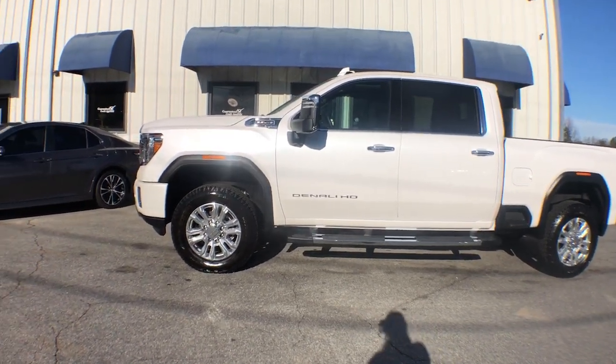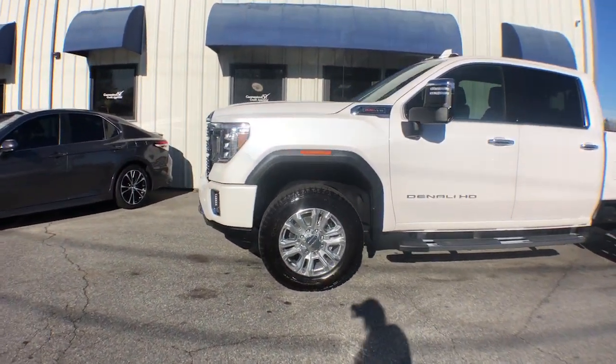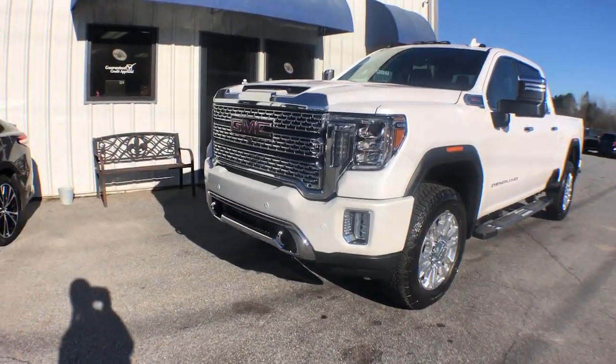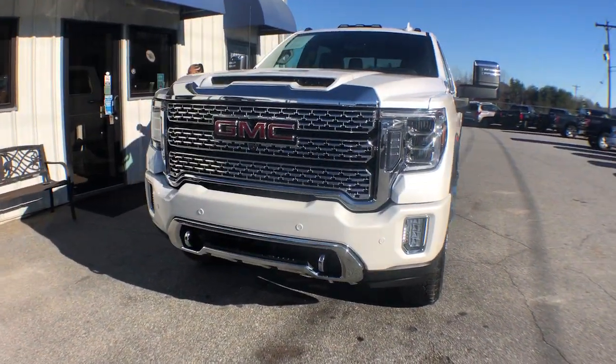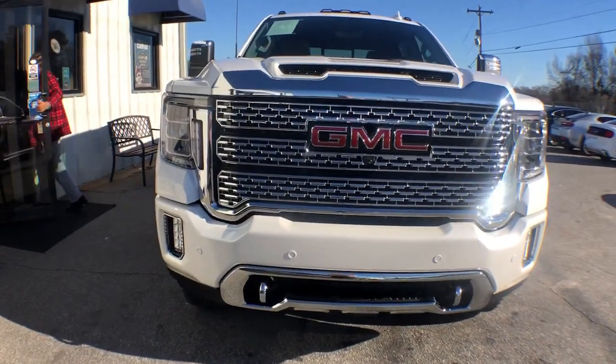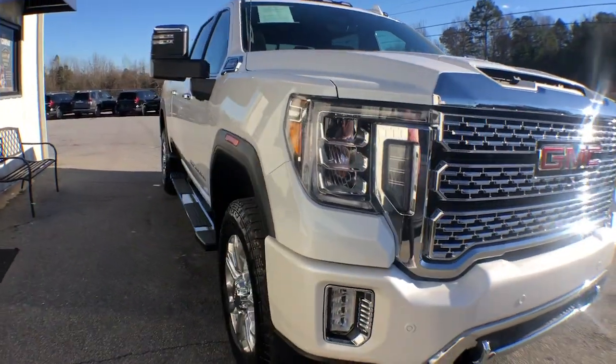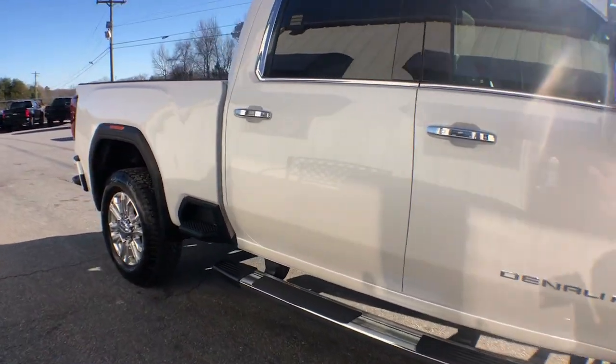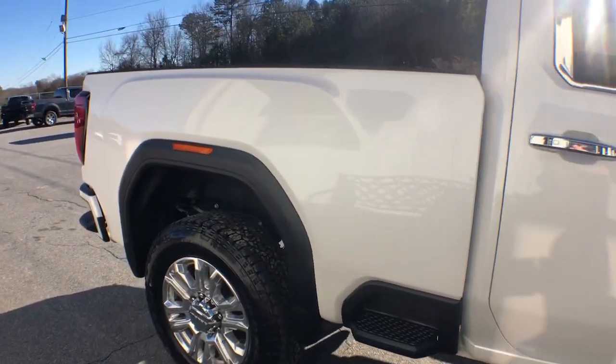You'll have love at first sight with the 2022 GMC Sierra HD. Tackle the toughest jobs with confidence in this brawny Sierra HD. From its heavy-duty capability to its refined ride and luxury cabin amenities, this impressive workhorse offers a unique blend of steely strength and modern comfort.